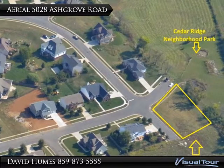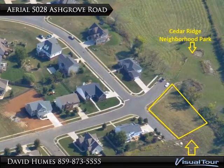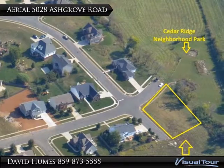5028 Ash Grove Road is located next to the Cedar Ridge neighborhood park. Aerial was taken October 2013.